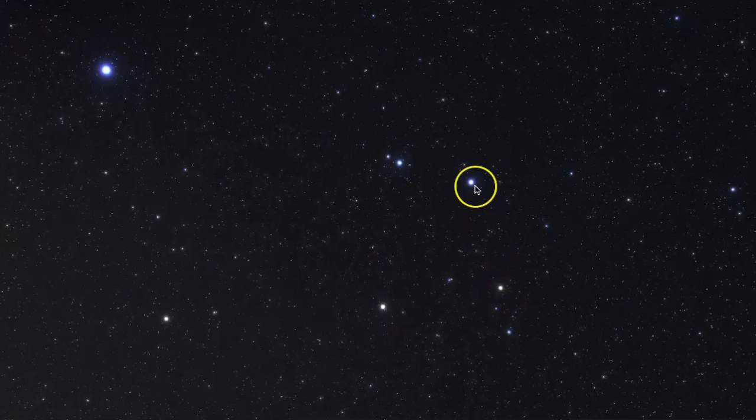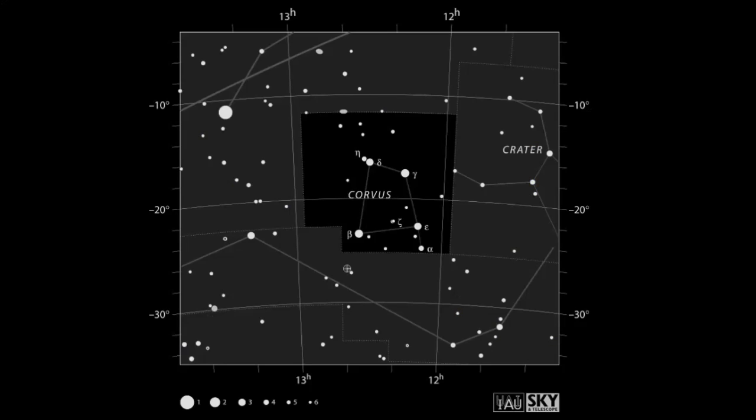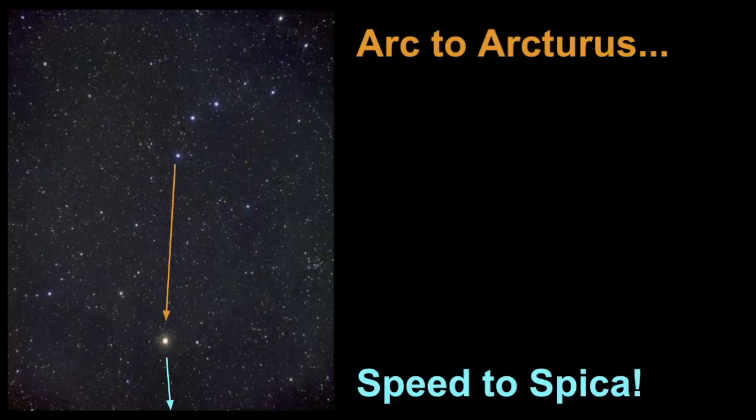Corvus the Crow constellation is an easy one to find in the night sky. From March to June, Corvus sits right next to Virgo, Crater the Cup, and Hydra the Water Snake. This trapezoid-shaped star pattern can be seen from both hemispheres, and the key to finding Corvus is using the Big Dipper asterism.